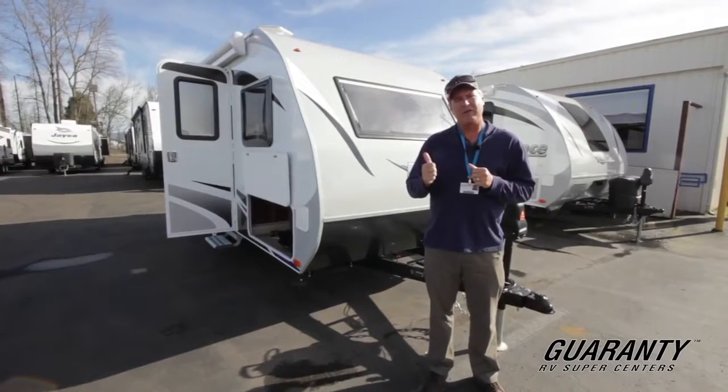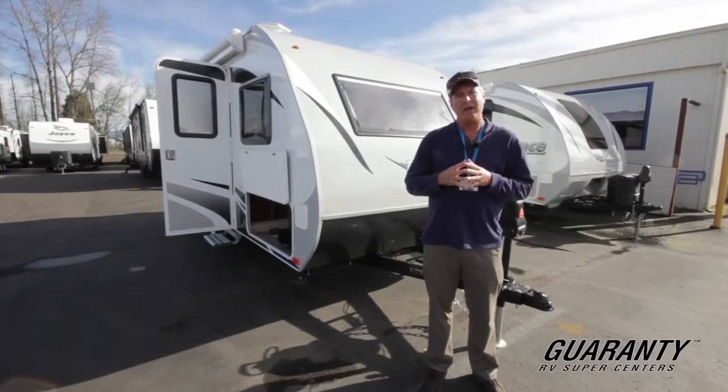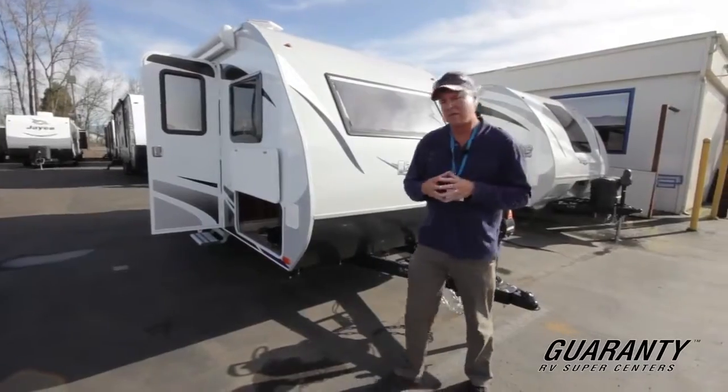This one is a 1575 Lance, a 2016 model. I'm going to show you on the inside how much space there is, and then we'll cover some other features on the outside before we finish. Come on inside.